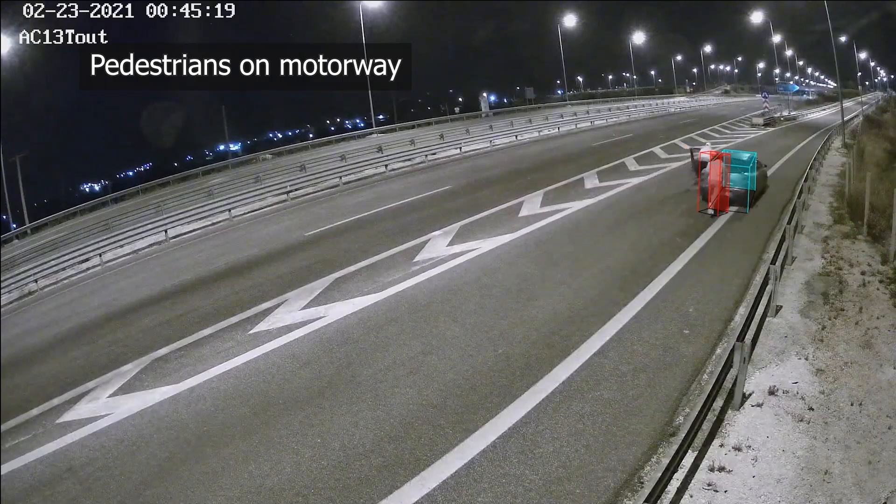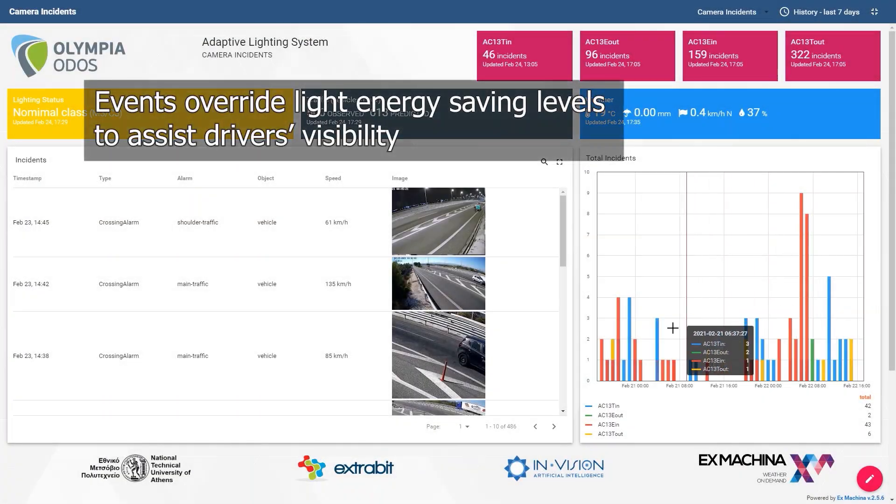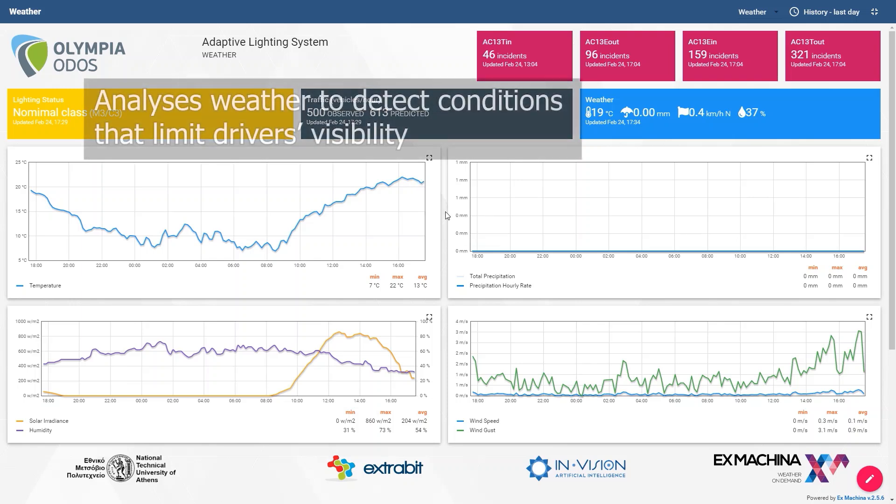Any hazardous events detected from the cameras will override the lighting energy saving levels to alert and assist drivers' visibility. The system can also sense the weather and detect conditions that could limit drivers' visibility, such as heavy precipitation or fog.